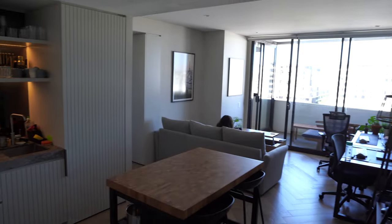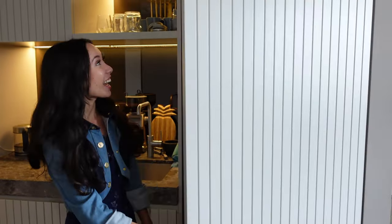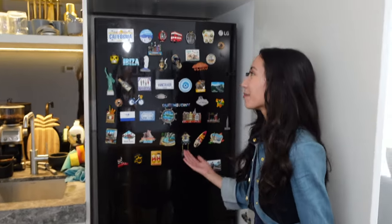You might be wondering where our fridge is — it's actually behind here. This is one thing I don't like about this kitchen: we can't see our magnet collection because it's hiding behind this door.